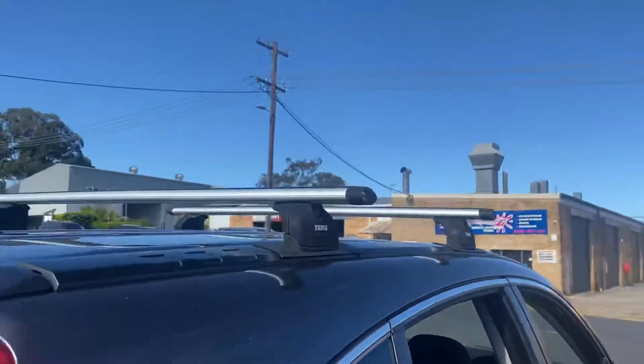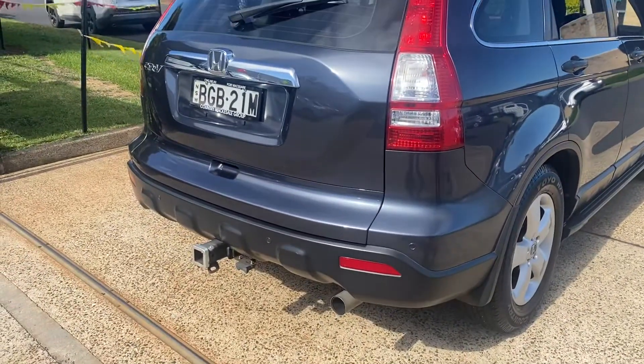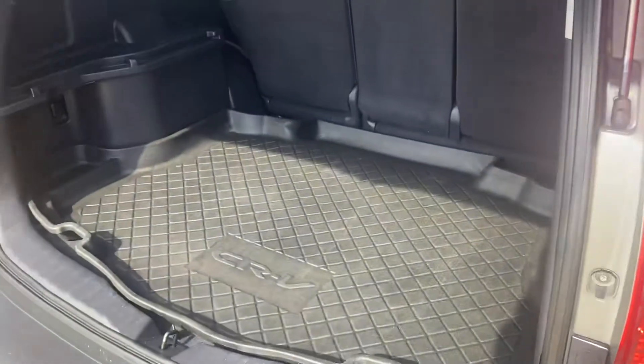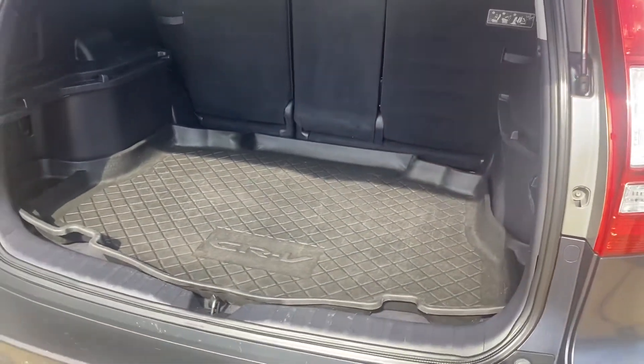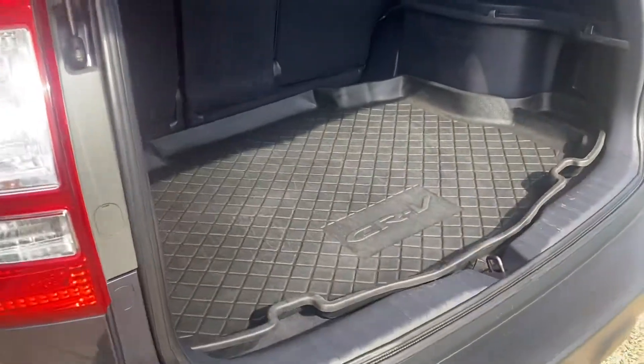Honda — the power of dreams. And as an added bonus, this Honda has got a tow bar, so you can put your push bikes on there with a little bike rack. The rear has an abundance of room. The boot area has a rubber mat to protect the carpet — like new.